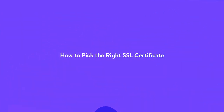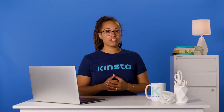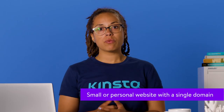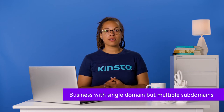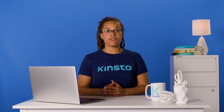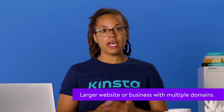SSL certificates come in different flavors. If you want your website to look legit and be trusted by your visitors but aren't sure which SSL certificate will meet your needs, here's how to make the right choice. For a small or personal website with a single domain, the single domain SSL certificate is more suitable, as it's affordable and does the job. If your business website has a single domain but multiple subdomains, then the wildcard SSL certificate is the way to go and will be much cheaper than acquiring a separate SSL certificate for each subdomain. For larger websites or businesses with more than one domain, the multi-domain SSL certificate is a wise choice.